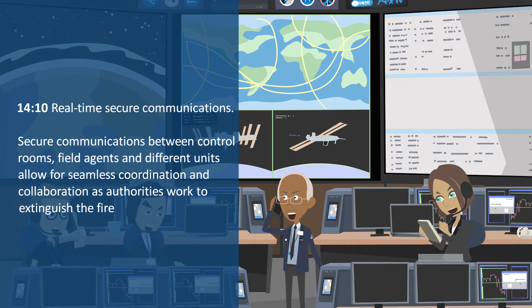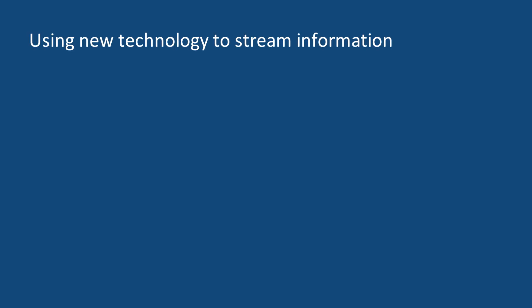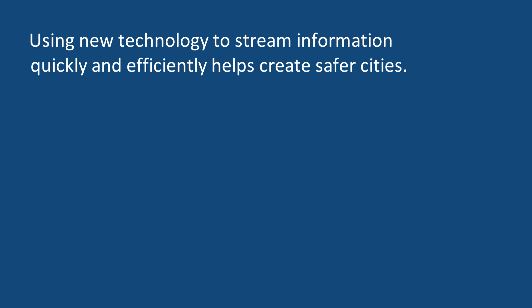Secure communications between control rooms, field agents, and different units allows for seamless coordination and collaboration as authorities work to extinguish the fire and keep the city safe. Using new technology to stream information quickly and efficiently helps create safer cities.